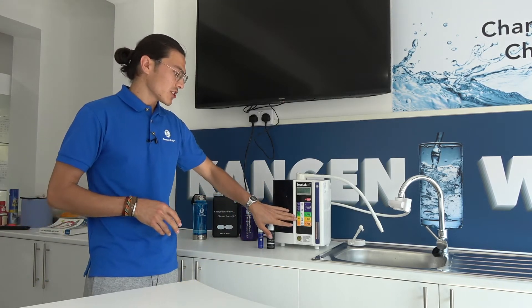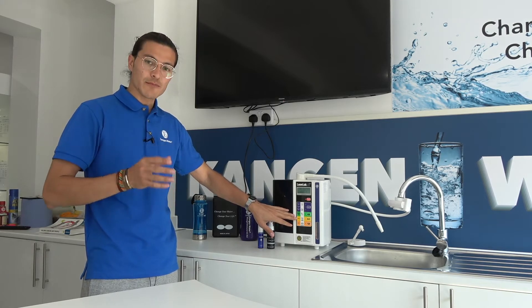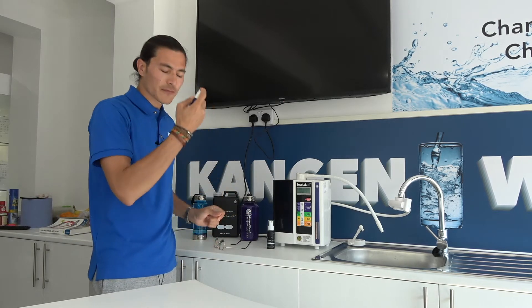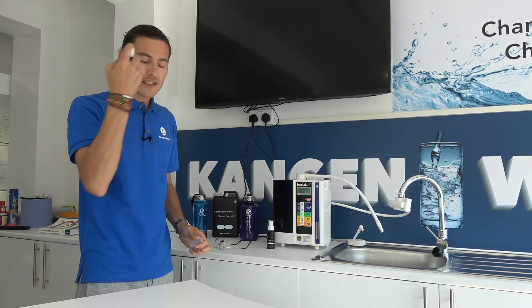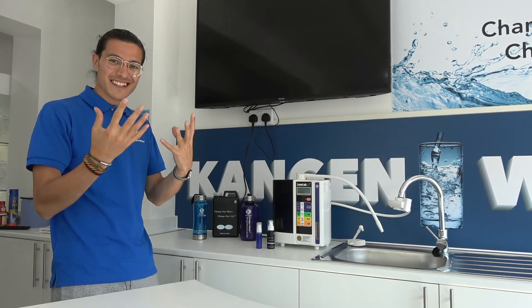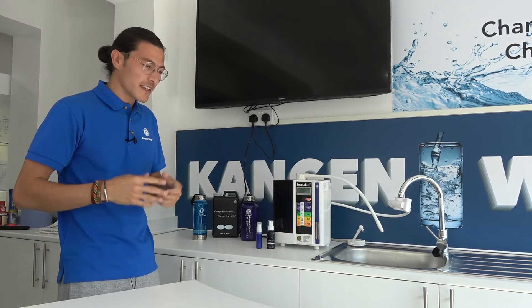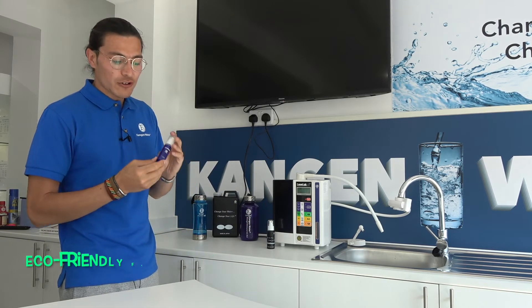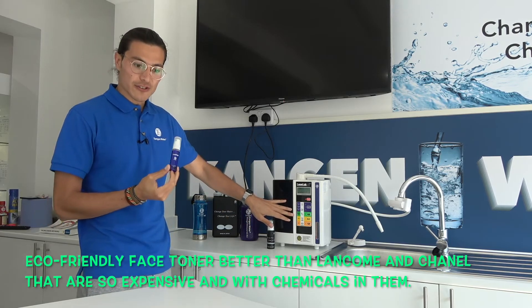The fourth water is the beauty water. As you can see, beauty water has a pH of around 5.5 to 6.5 — the same pH as our skin, which is why it's called beauty water. We can use it as a face toner because it has the ability to moisturize and hydrate our skin. When you spray it on your face, it's like your skin is drinking it, and you're going to feel refreshed and beautiful.